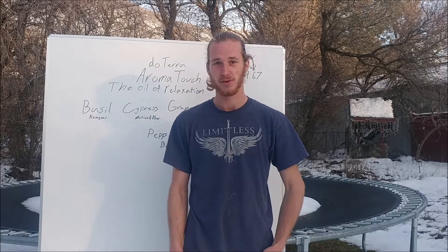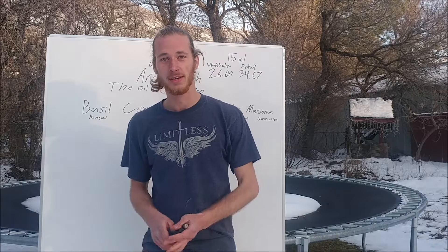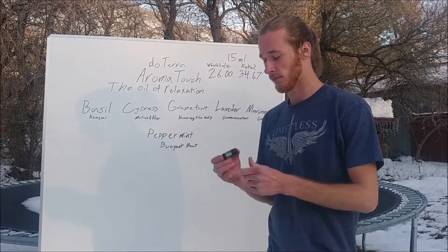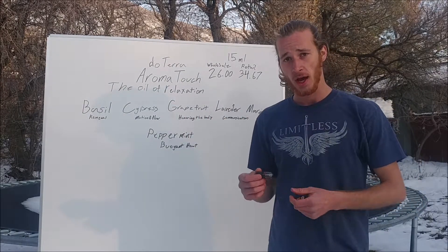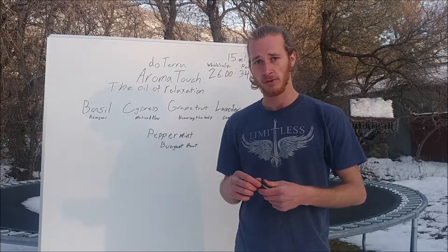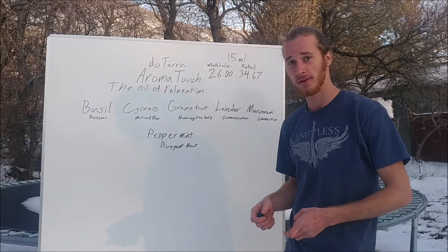Hello. Thank you for joining me in my workshop, Beautiful Nature, today. Today I'm going to talk to you guys about AromaTouch, this oil right here. AromaTouch is really cool. I have not used it a lot in the past, but after doing all the research I did on it, I am going to be using it a lot more.